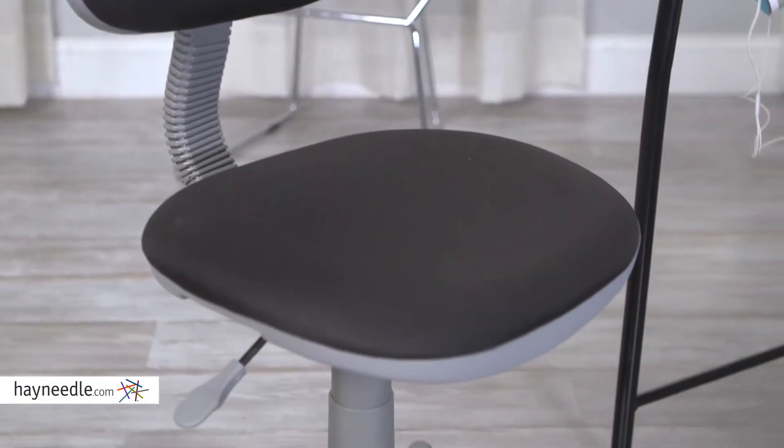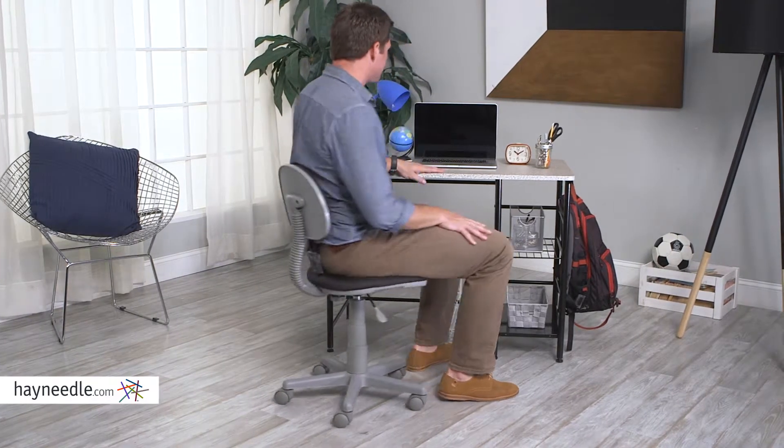I love, too, the ergonomic design of the chair. It rolls, adjusts, swivels, and provides lumbar support for a comfort that lasts.